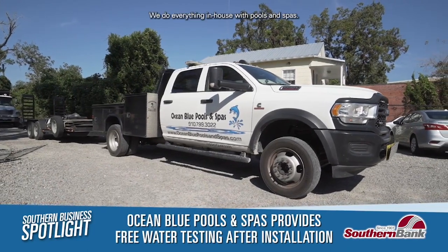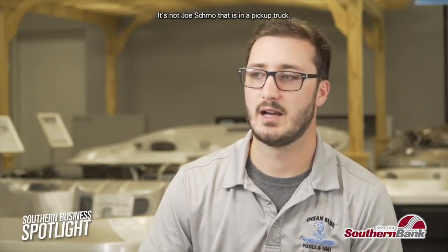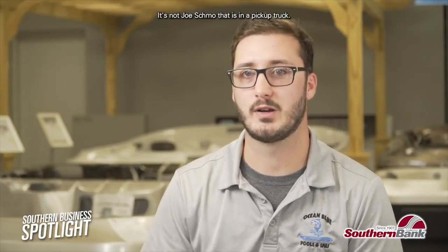We do everything in-house with pools and spas, so it's our guys out on your job sites — it's not just someone in a pickup truck. It's us, locally. We're here, and if you have any questions or concerns, we're right down the street or you can give us a phone call.